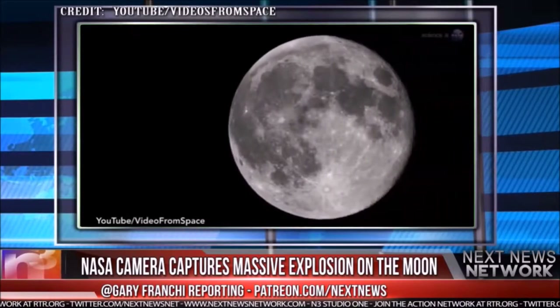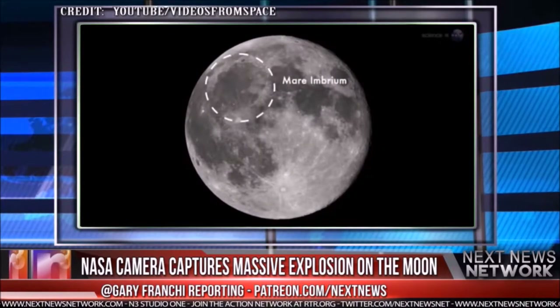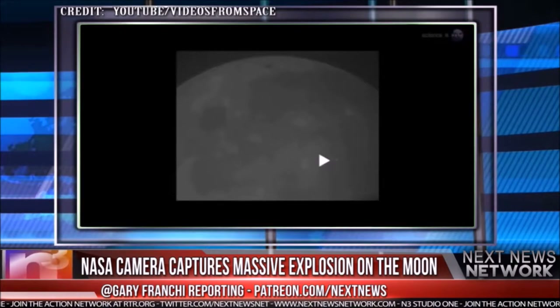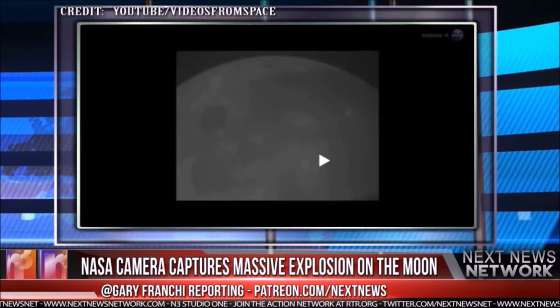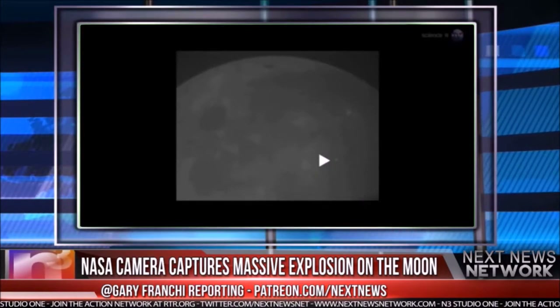On March 17, 2013, an object about the size of a small boulder hit the moon's surface in Mare Imbrium. Anyone looking at the moon at the moment of the impact could have seen the explosion — no telescope required. For about one second, the impact site was glowing like a fourth magnitude star.